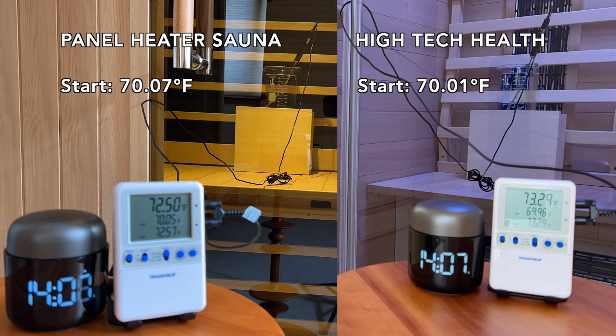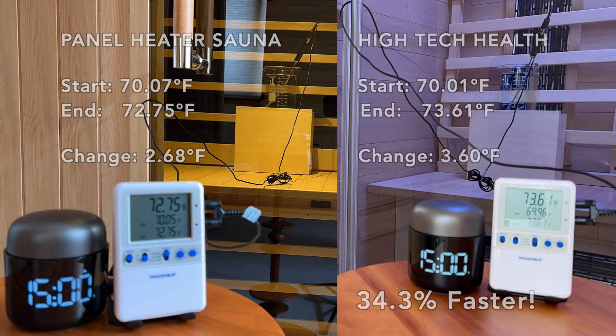Infrared works by heating the water molecules in our bodies. Raising the body temperature quickly is important for achieving optimal health benefits.